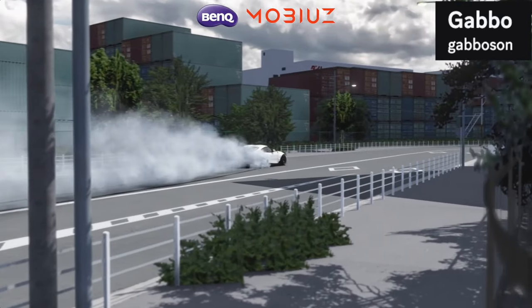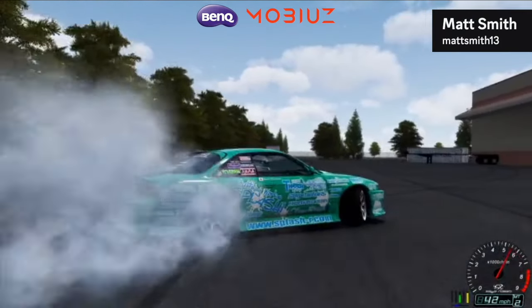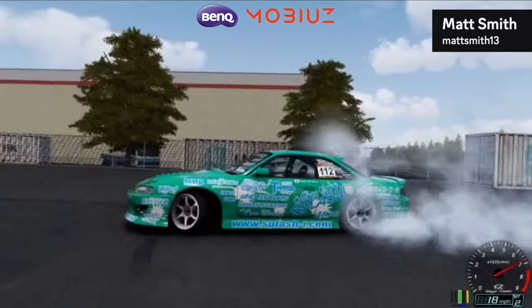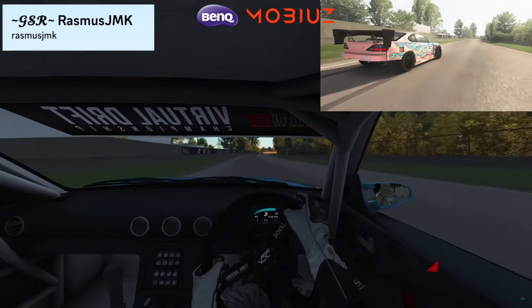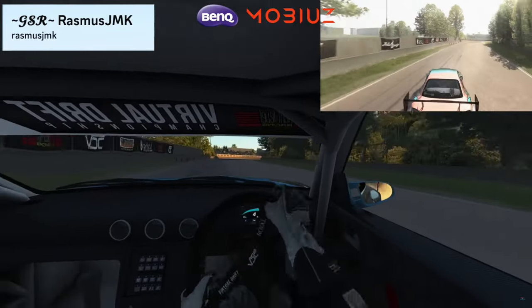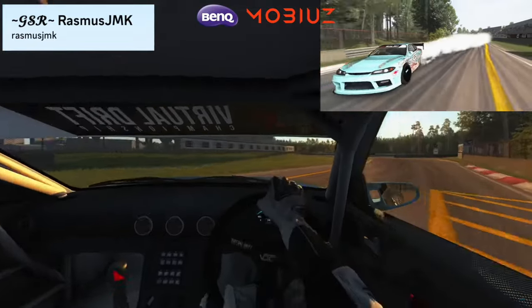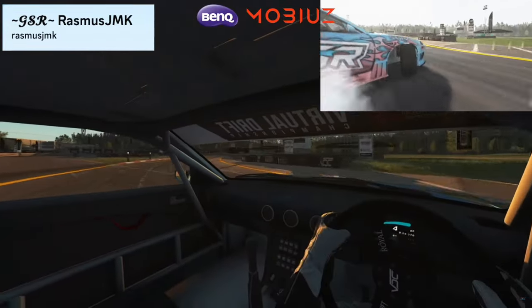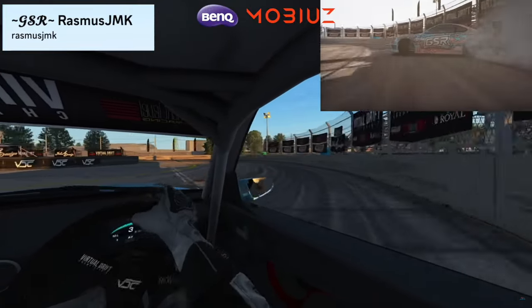Starting the honorable mentions with Assetto Corsa — Matt Smith 13 throwing it down with his S14, getting creative underneath a trailer. Number 9 — GSR Rasmus JMK with a beautiful lead line. I forget the track name — please help me in the comments. He sent me both angles and I put them together so we can see the outside and inside of the car. He is dangerously close to that wall but holds it out with style.